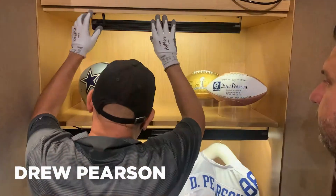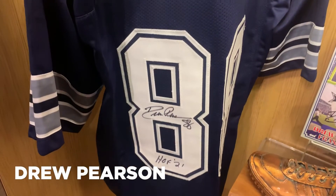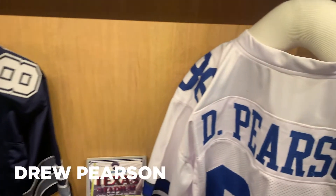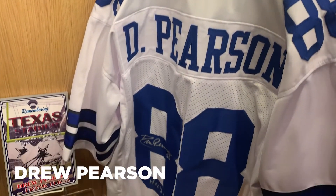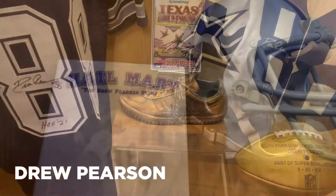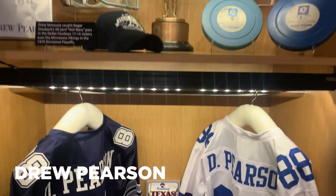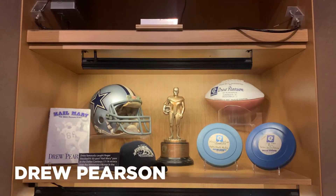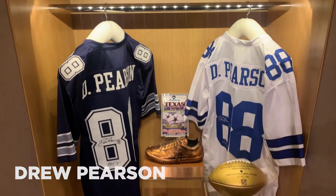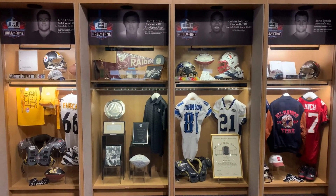The 33-year wait is over. Dallas Cowboys legend Drew Pearson bears his home and away game-worn jerseys in his locker. Along with more artifacts, there is an autographed Drew Pearson book titled Hail Mary and a game ball from November 16, 1980, against the Cardinals, where Pearson caught his 366th reception. Come and see these lockers and so much more from the Class of 2021.